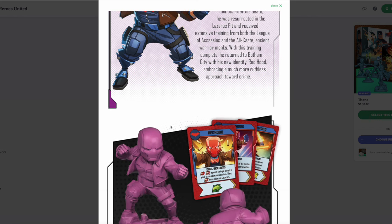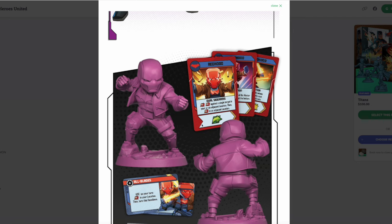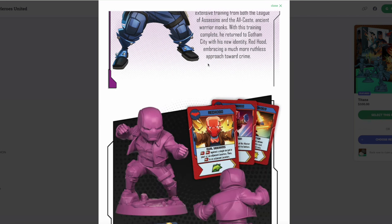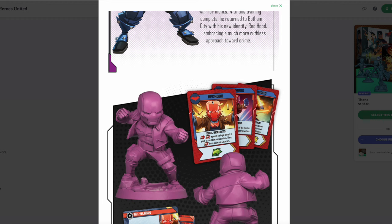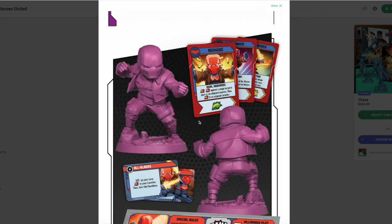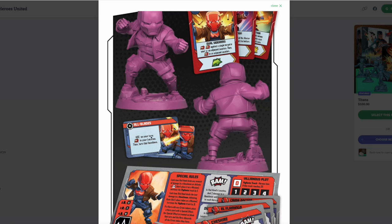Jason Todd — Red Hood — is my least favorite member of the bat family. I always loved the idea that there was a Robin who died and that really messed up Batman, but bringing him back as just 'mad all the time' didn't really do it for me. I think there's a typo on his cards — his name is supposed to be two words but the hero cards say 'Redhood' as one. He's got dual sidearms that let him do two punches against a single target in his or an adjacent location. Red Hood is the Raphael of the bat family — all about punching, dealing damage, being emo and angry.